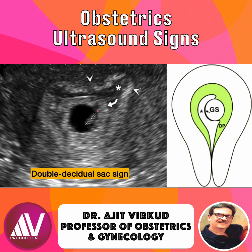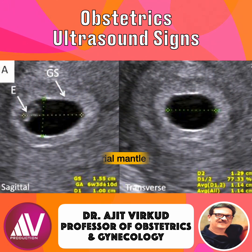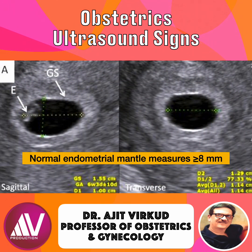How to measure it correctly? The measurement is taken as the minimum perpendicular distance from the outer edge of the gestational sac to the outer edge of the echogenic endometrial mantle or chorio-decidual reaction. A normal endometrial mantle measures greater than or equal to 8 mm. This thickness indicates a central, normally implanted intrauterine pregnancy.